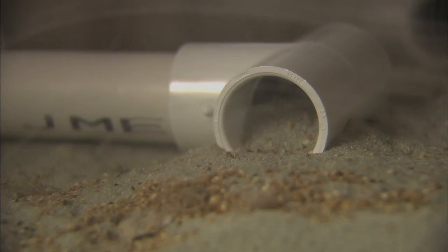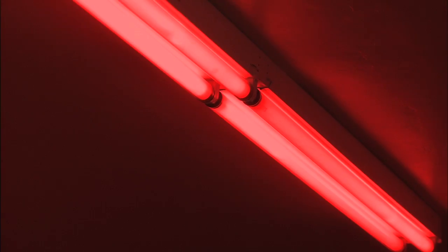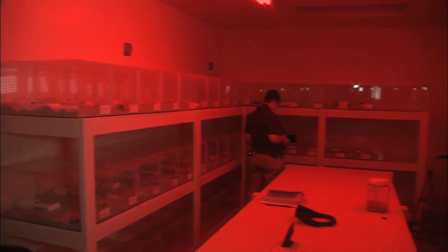Since these guys are nocturnal, they only come out at night. Red light is perceived by this species as black, so they see it as nighttime, and the red lights let me observe them without bothering them.